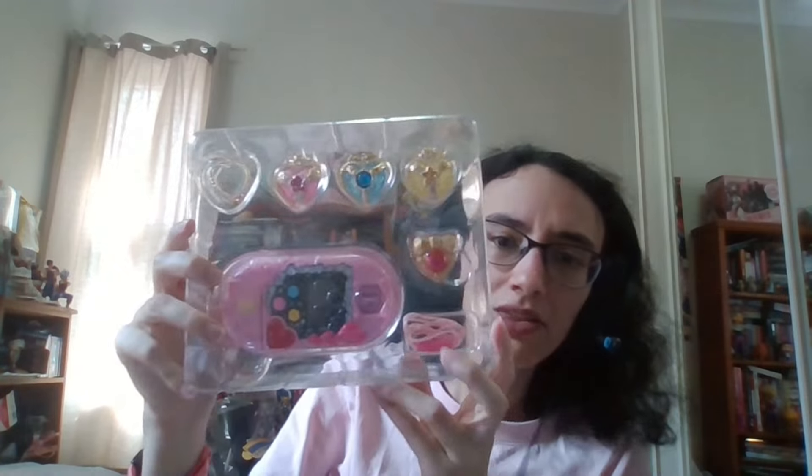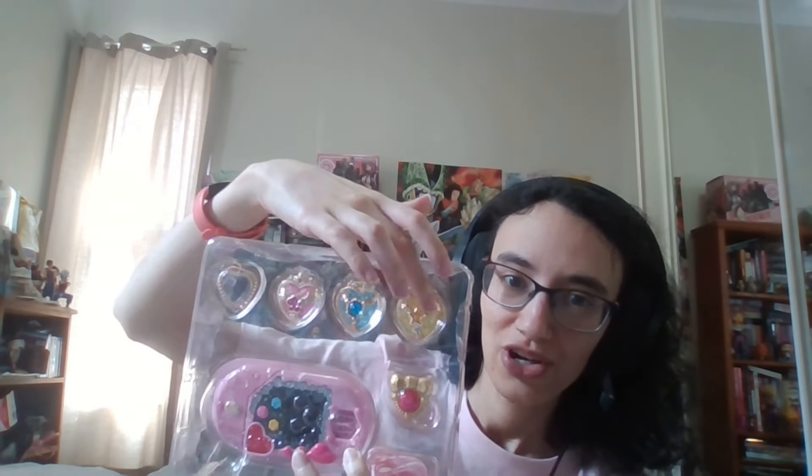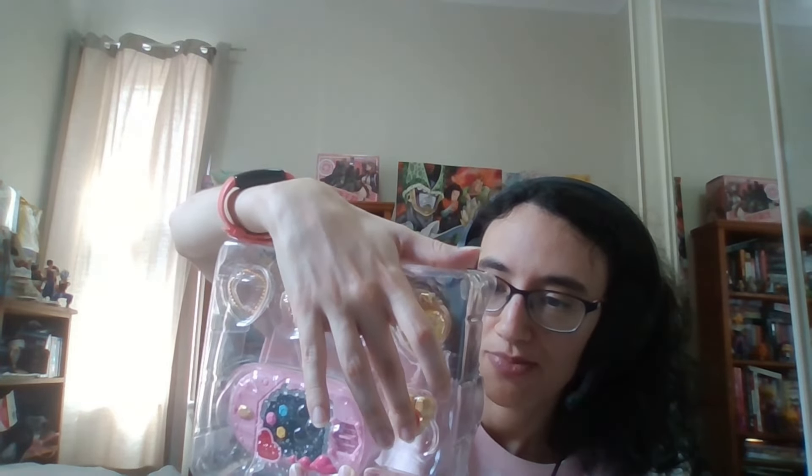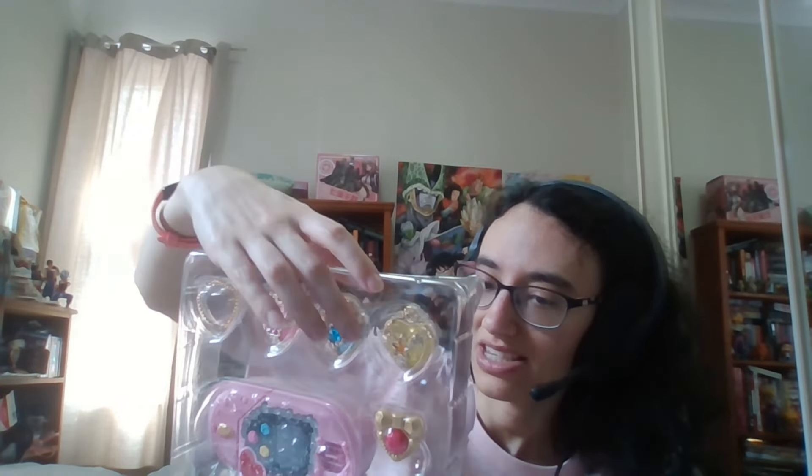So this is what it comes with: that's the Pre-Heart, the main one. There's a little necklace thing if you want to carry it. I'll have to Google Translate the instructions later to see exactly what it's for. These things are the Mirai Crystals — or future crystals — one for each of the characters, and one that you put in when you don't want to use one of the character ones. And there's another chain for if you want to carry these things.